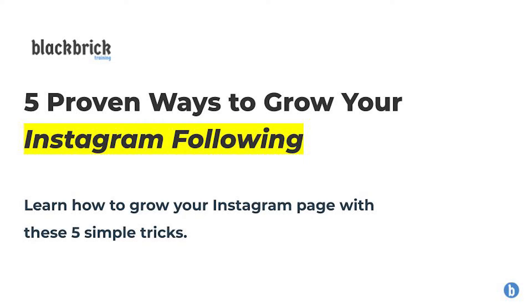Hello and welcome back. Today I'm going to be telling you five proven ways to grow your Instagram following. Keep listening and you will learn how to grow your Instagram page with these five simple tricks. Let's get straight into it.